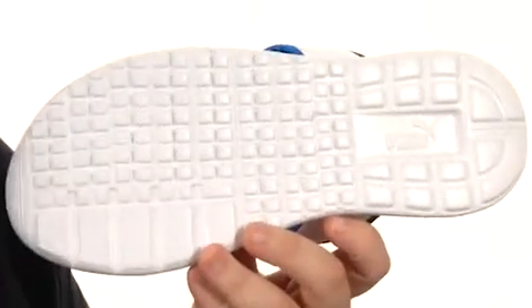And on the bottom, you've got an injection molded EVA outsole. Pick these up for your favorite automotive enthusiast today.